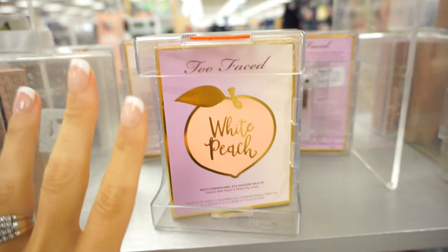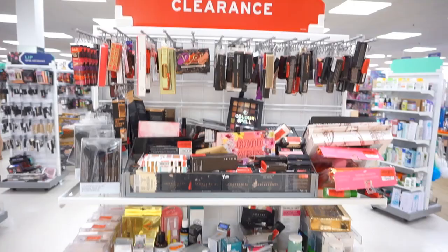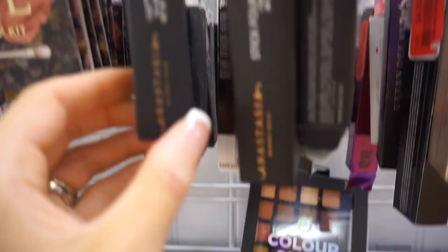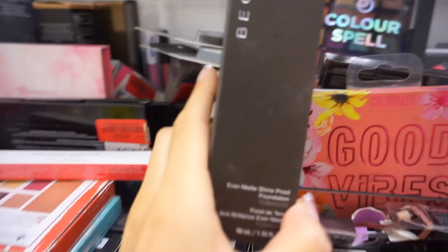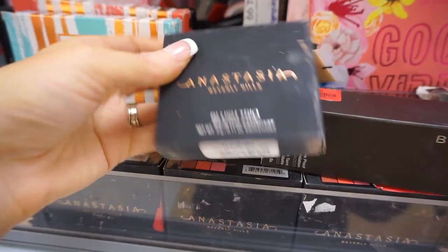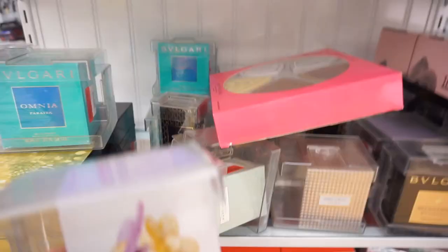I noticed they put a lot of these palettes in plastic holders so you can't open them — that's actually a good idea. This palette is $24.99. In the clearance section, there are Anastasia Beverly Hills lipsticks for $4, Becca foundation for $10. A lot of this looks like it's been opened and touched. These blush trios are only $10.99. There's Kat Von D Lock It Powder Foundation for $9 — that's a pretty good deal. And there are clearance perfumes — Daisy by Marc Jacobs for $40, which is cheaper than retail.